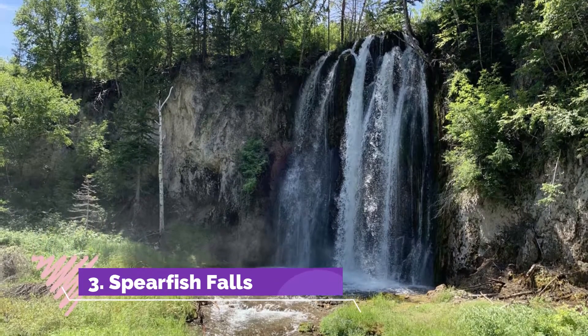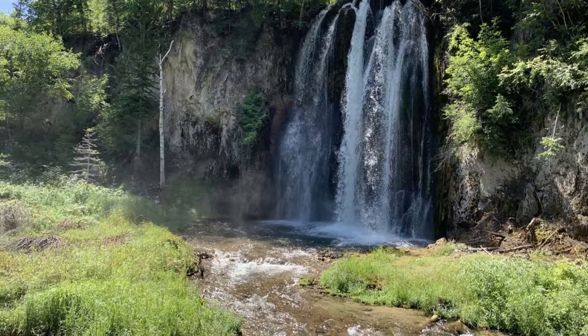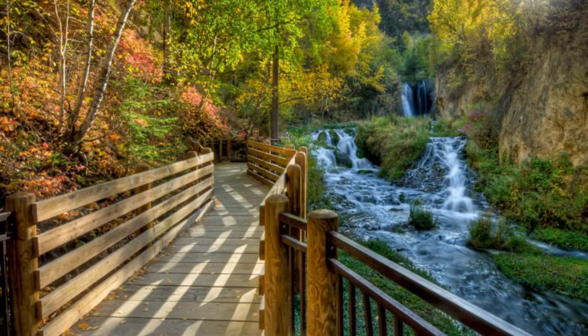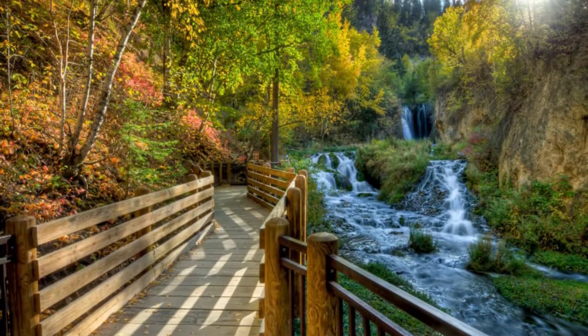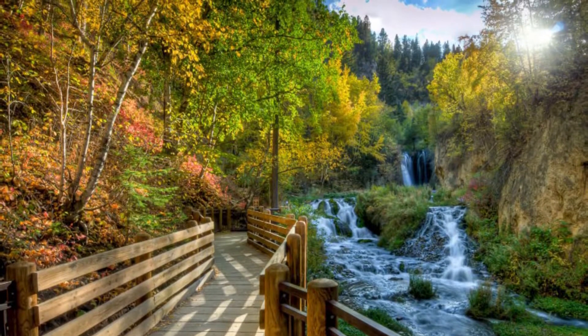Number three: Spearfish Falls. The history of Spearfish Falls is very interesting. The railroad ran across the falls in the early 19th century, a great experience for passengers, but a century later the water was diverted to create hydroelectric power for a nearby gold mine.